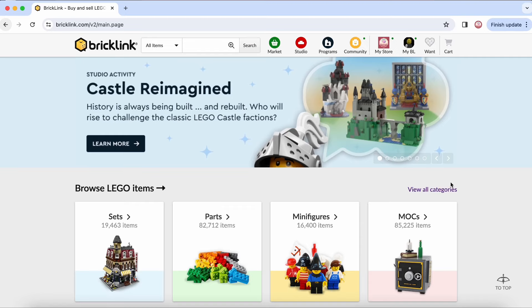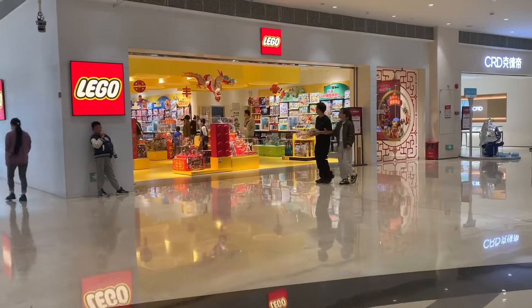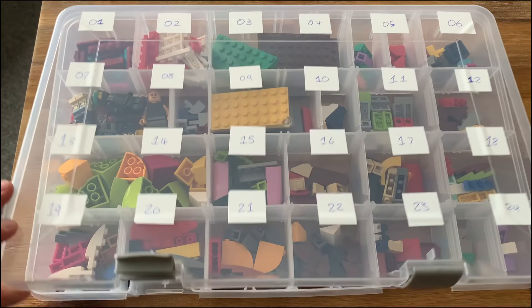We're Kiwi Brick Exchange, a BrickLink seller located in Wellington, New Zealand. We resell on BrickLink and Brick Owl, and these videos will provide you a behind-the-scenes look into our systems and processes.